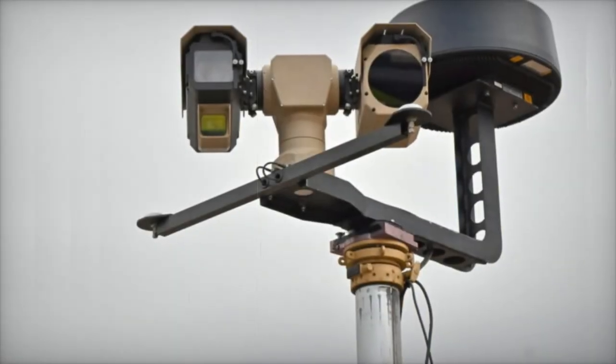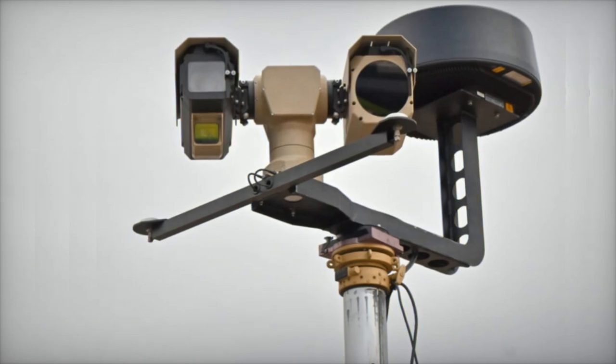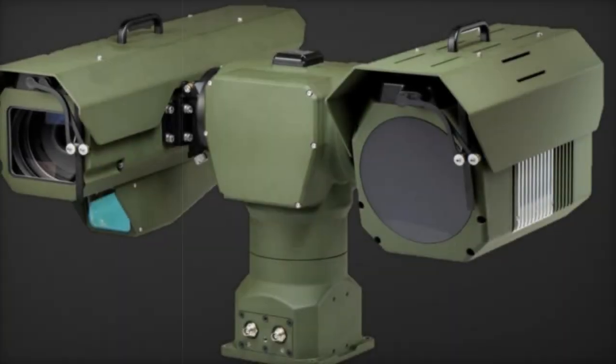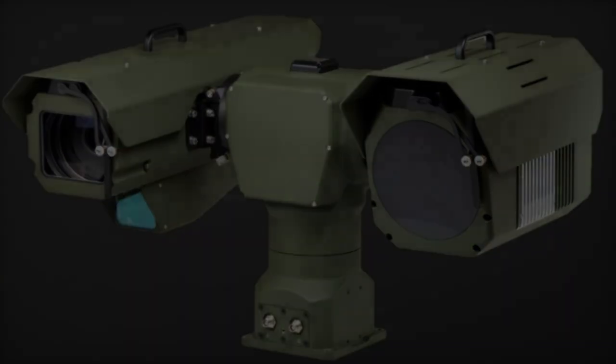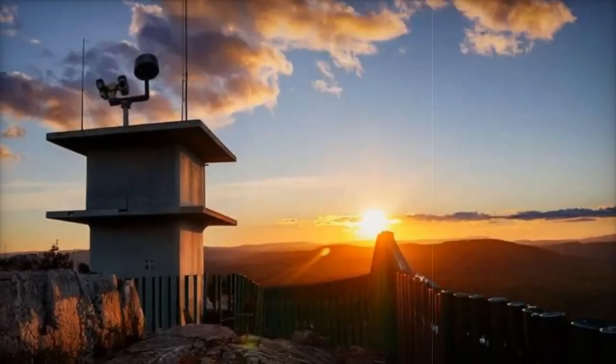On November 5, 2024, Hensol South Africa unveiled the Bushbaby 200 at the Africa Aerospace and Defense Exhibition, a new long-range electro-optical surveillance system. This next-generation system builds on the earlier Bushbaby 100, offering enhanced capabilities for day and night monitoring in defense, security, and civil applications.